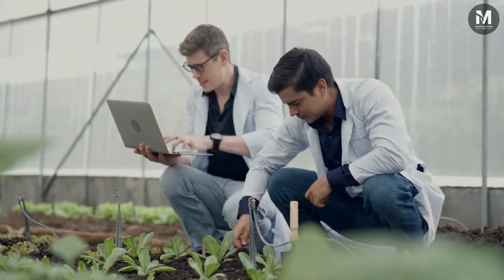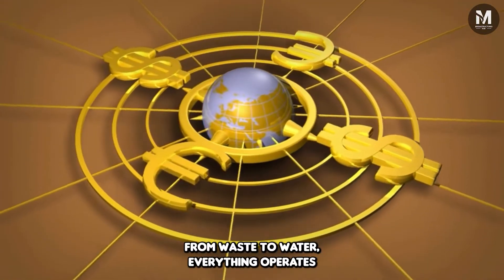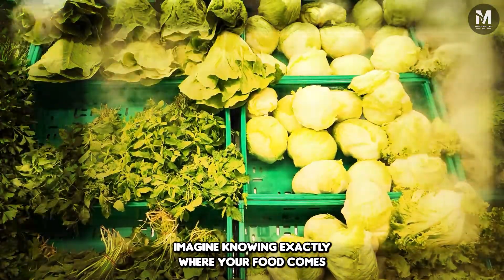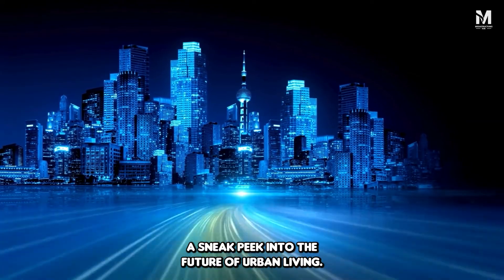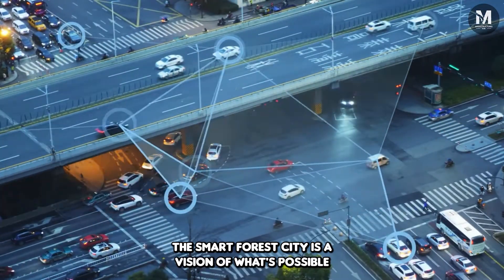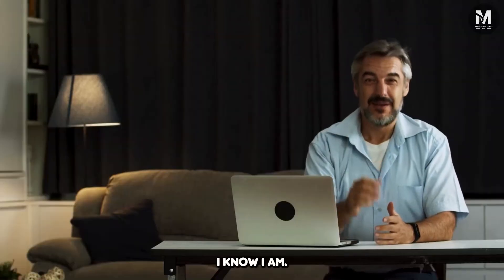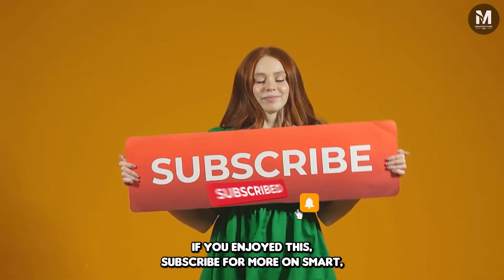Living here means being part of a grand experiment in sustainable living. From waste to water, everything operates on a circular economy — even your trash is part of the eco-mission. Those surrounding agricultural fields play a key role in the city's self-sufficiency; imagine knowing exactly where your food comes from because it's growing right outside your window. The Smart Forest City is a vision of what's possible when we rethink how we live — where carbon footprints are tiny and the air is fresh. Ready to swap your concrete jungle for the real thing? Subscribe for more on smart sustainable innovations.